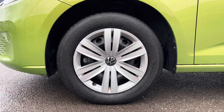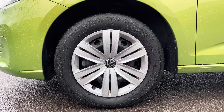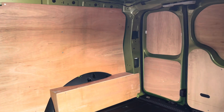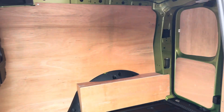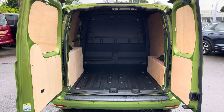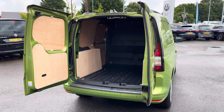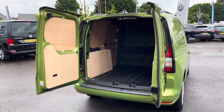15 inch steel wheels with silver centre caps complement the golden green paintwork of this Caddy fantastically. Taking our first look at the load space, you can see it does come ply lined for added protection and longevity, and this vehicle does also come with a full height bulkhead. From the rear angle you can see several lashing points located on the floor, should you need to secure anything down you are able to do so with ease.